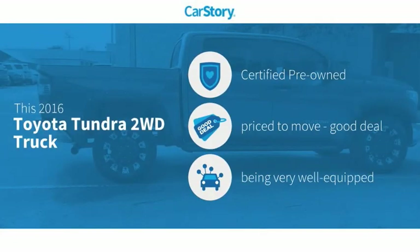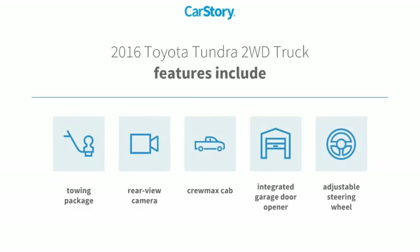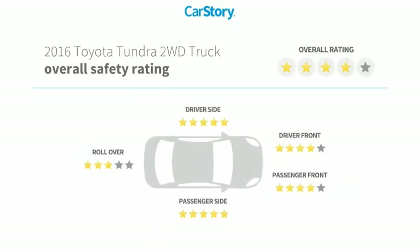CarStory research indicates this vehicle as certified pre-owned, a good deal, and loaded with features. Features also include adjustable steering wheel, rear view camera, towing package, with these ratings.